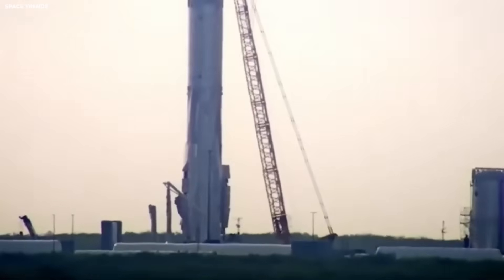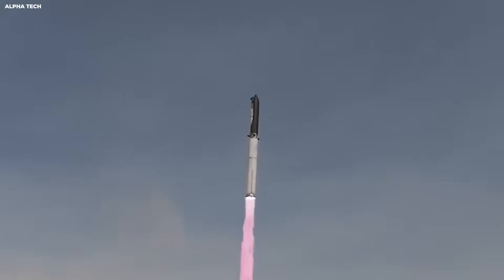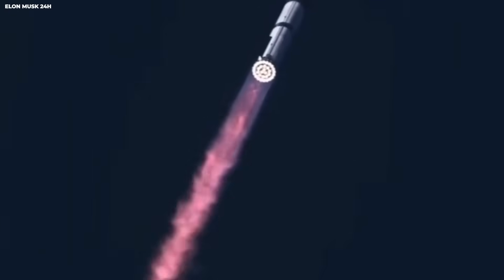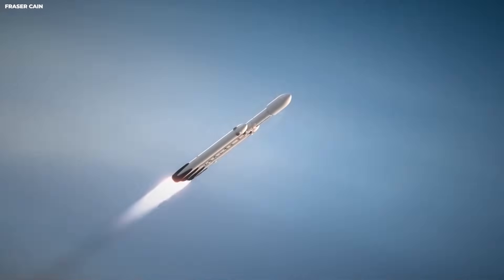Mars is even harder. Mars has thin air. That makes engine control harder. Wind can push the ship sideways, so the legs must handle uneven ground and sideways force. That is why the new legs are spaced wide.